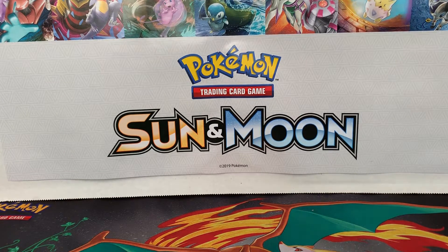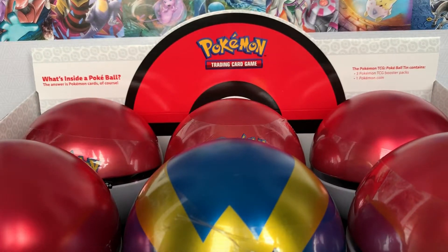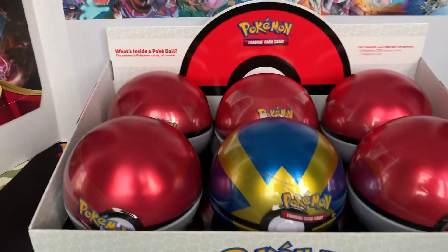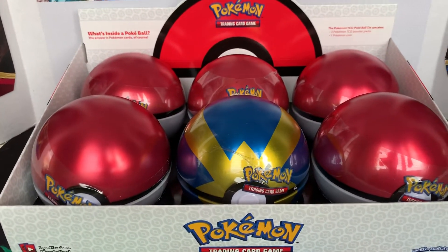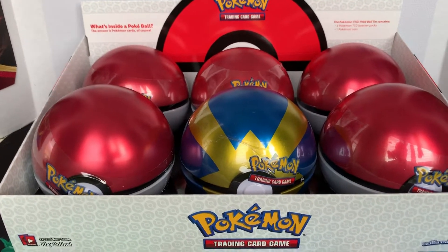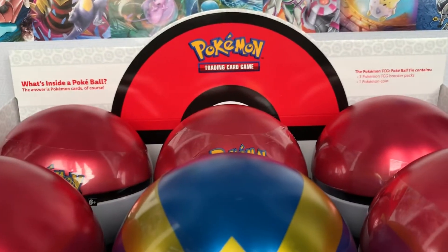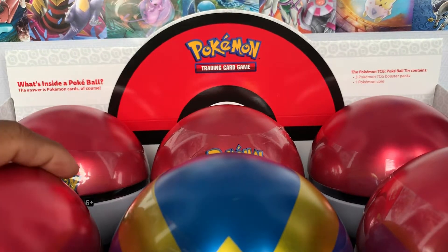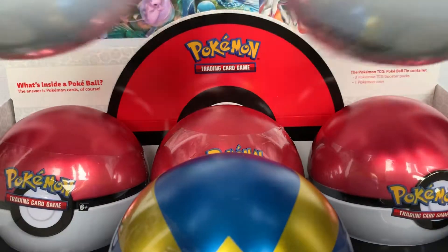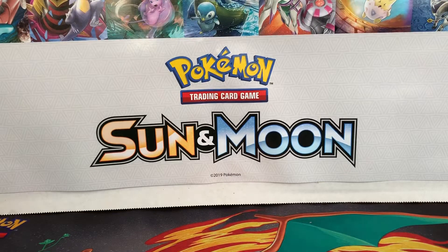I got a case of Pokéball tins right here. I believe this is 2018 Pokéball tins featuring the Dive Ball. However, I'm only going to be opening up two in this video and then I'll save the rest for another video, so we're going to open up these Pokéballs here and move this lovely case out of the way.